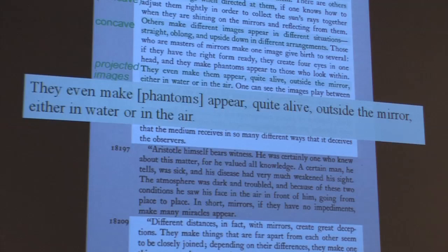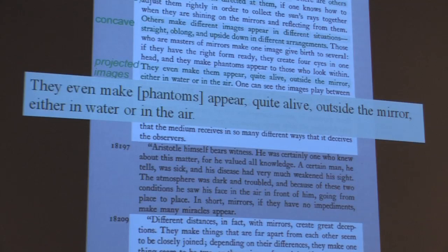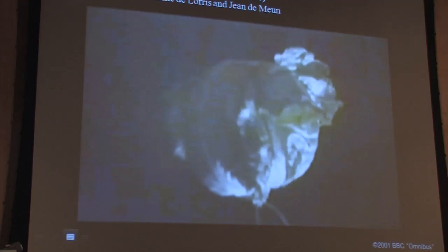Certain mirrors even make phantoms appear quite alive outside the mirror, either in water or air — and water and air don't rhyme in French, neither modern nor medieval. Water and air were of great interest to philosophers of the time. I want you to listen to how a 21st century artist describes this projected image — which is upside down because projected images are upside down — and compare his words with those written in the Romance of the Rose 150 years before Van Eyck.